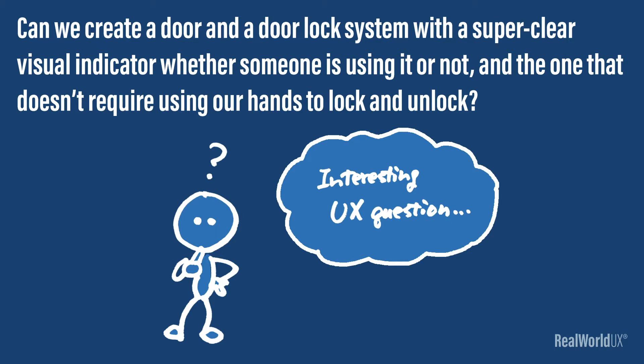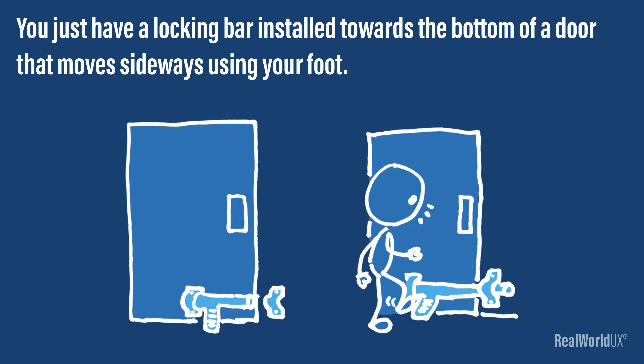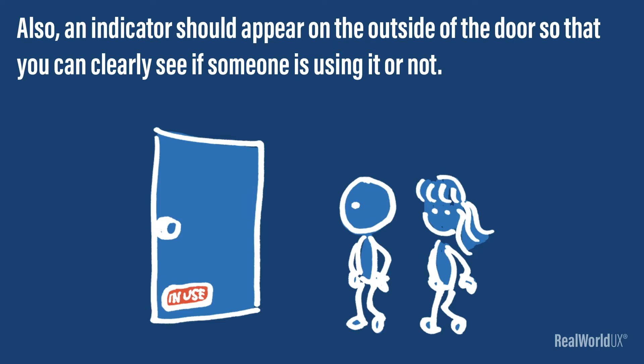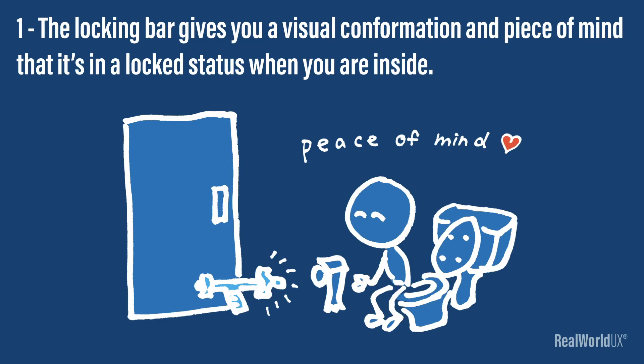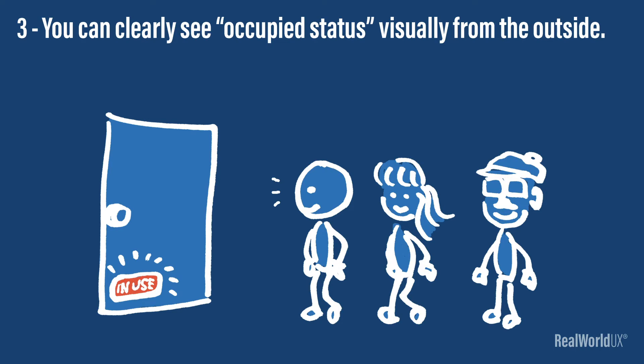These bring up an interesting UX question: can we create a door and a door lock system with a super clear visual indicator whether someone is using it or not, and one that doesn't require using our hands to lock and unlock? One potential idea is something like this: what if we make a public restroom door lock with a foot switch? You just have a lock bar installed towards the bottom of a door that moves sideways using your foot. Also, an indicator should appear on the outside of the door so that you can clearly see if someone is using it or not. The locking bar gives you a visual confirmation and peace of mind that it's in a locked status when you're inside. You can lock and unlock with a foot switch without touching it with your hands, and you can clearly see occupied status visually from the outside.